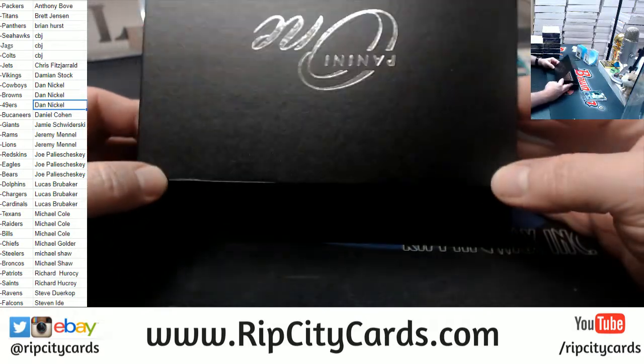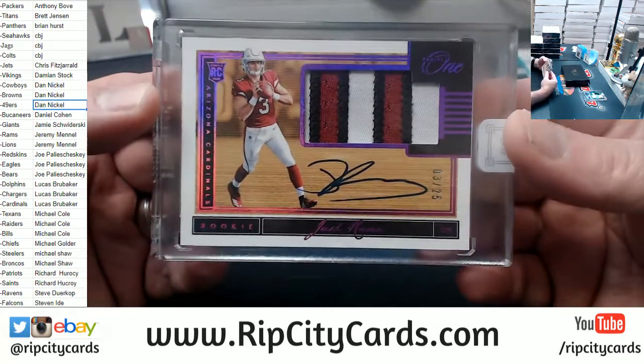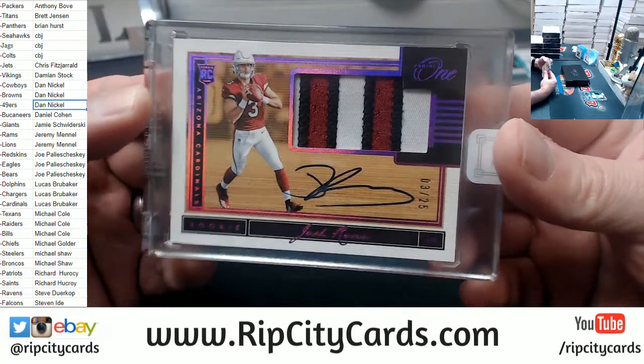I saw no Cam for the Panthers. Alright, another Rosen — to 25 this time for the Cardinals, three colors. Nice card.